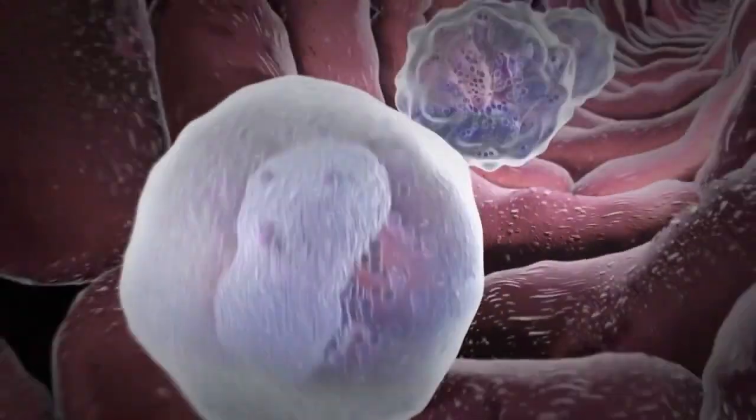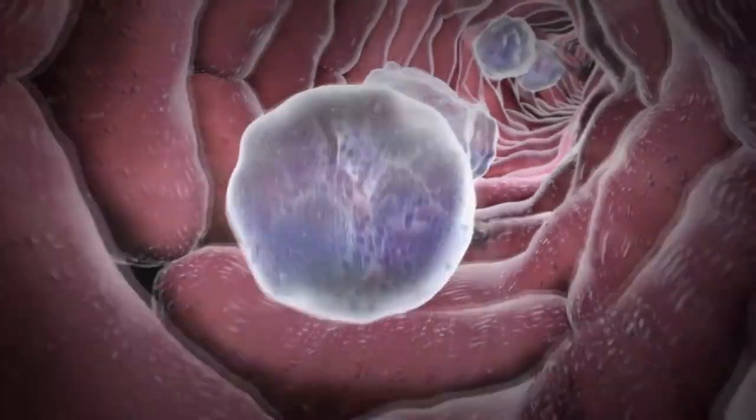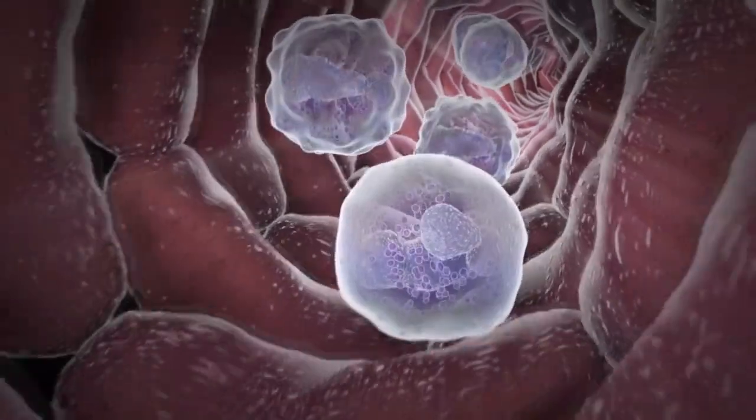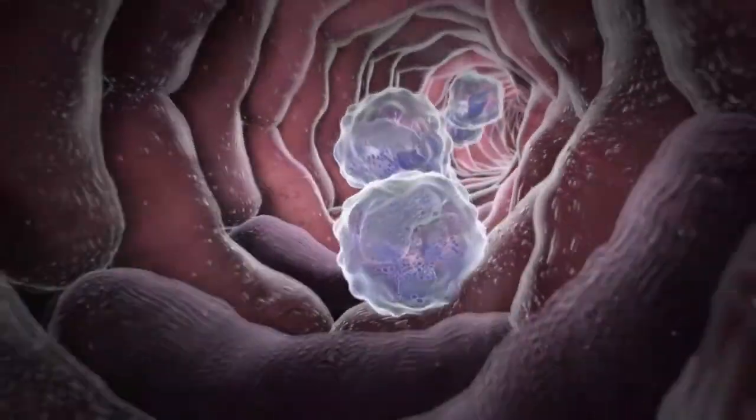These mature neutrophils can be found in large and small blood vessels as well as in the tiny capillaries in different tissues. In the bloodstream, neutrophils act as surveillance cells searching for infections.